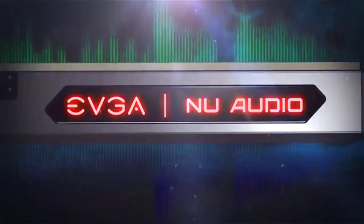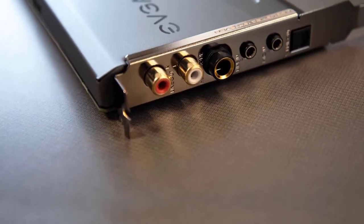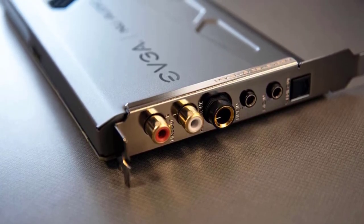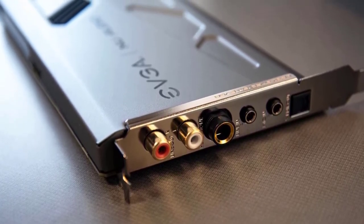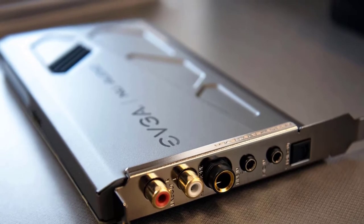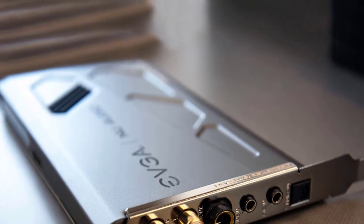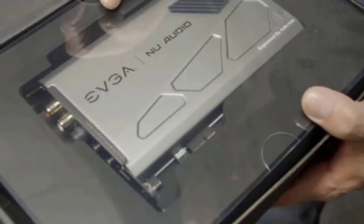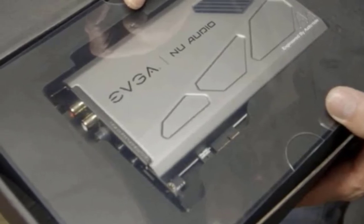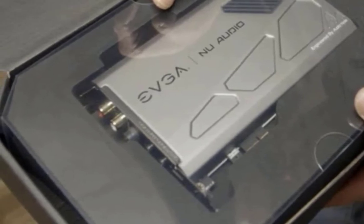It features an ADI OP275 op-amp for the headphone output and an ADI AD8056 op-amp for the card's line out. The whole card is enclosed in a gorgeous aluminum shell which helps eliminate wireless interference. Overall the system has an SNR of 123 decibels, can accommodate headphones ranging from 16 to 600 ohms, and offers 32-bit 192 kHz playback at 7.1 channels or up to 384 kHz in stereo. It's hard to beat these specs, and the card also features on-board RGB lighting.